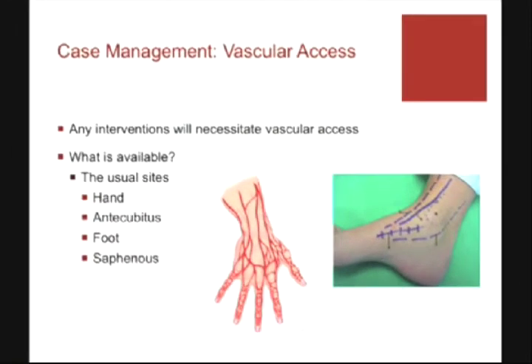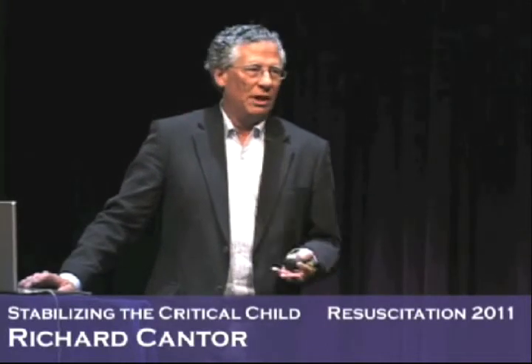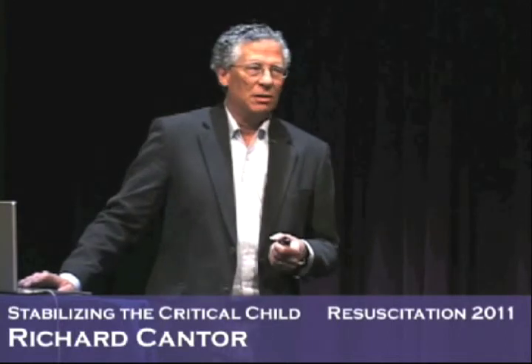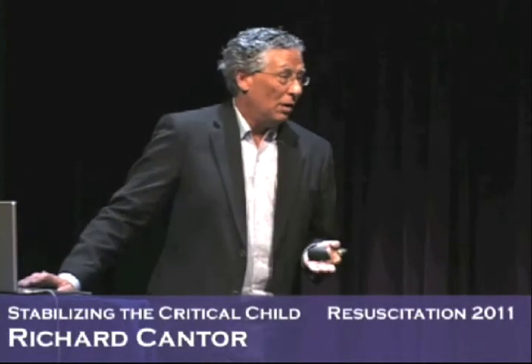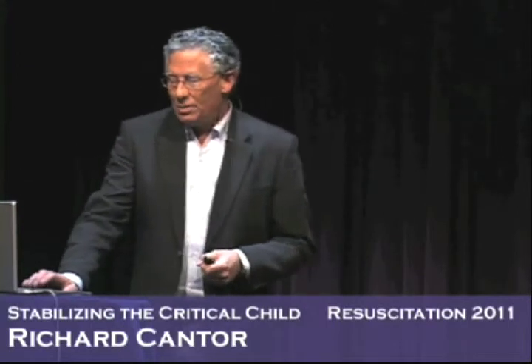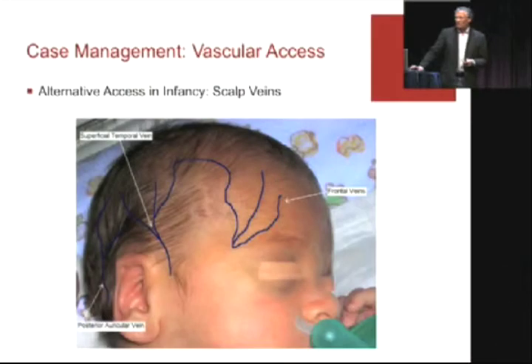How many of you start IVs on babies? We're spoiled rotten now — we've become eunuchs, male and female. In my old school world, we used to do tons of IVs, but now it's done by ancillary personnel, probably better than we do. But there's going to come a moment where they call you in because they can't get it. So I want to talk about the scalp.